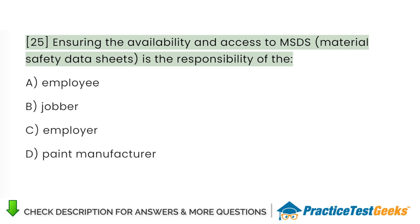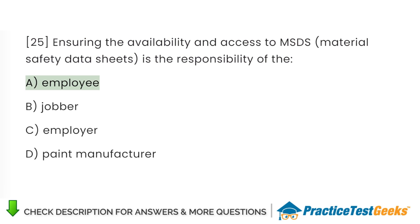Ensuring the availability and access to MSDS is the responsibility of the: A. Employee. B. Jobber. C. Employer. D. Paint manufacturer.